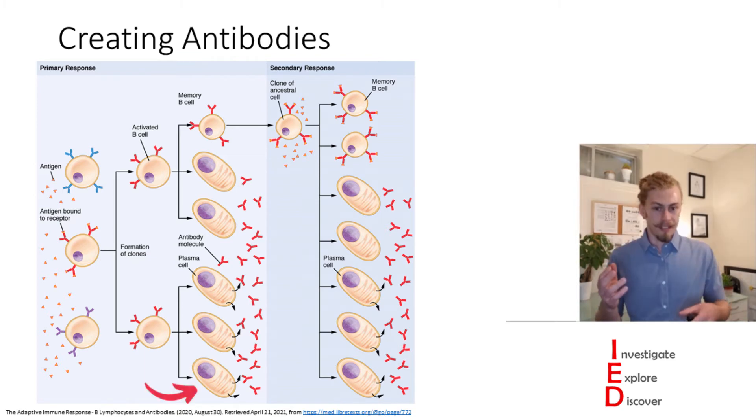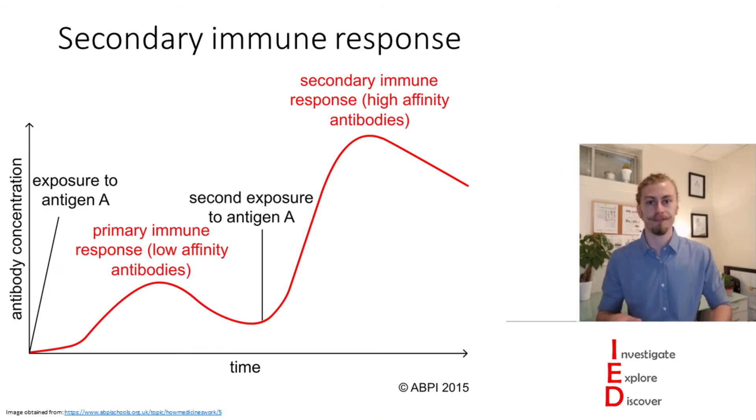When B cells get activated they differentiate into two major subtypes. They differentiate into plasma blasts — also known as plasma cells — which secrete antibodies that bind to antigens. The second differentiation is memory B cells, which creates a long-lasting cell type that allows for rapid, effective responses against seeing the same antigen again.